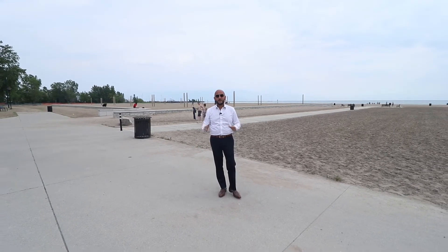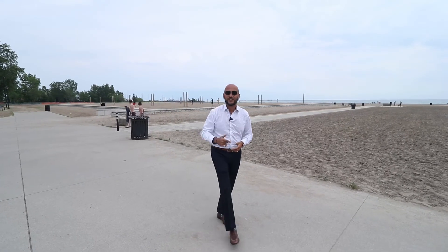Guys, this house is not going to last and it's perfectly done. If you want to see it, reach out to myself or the team. We'd love to show it to you. I am Sean from the Hassan Group and I look forward to talking to you soon.